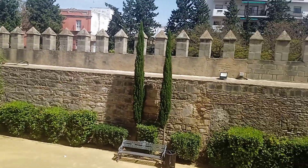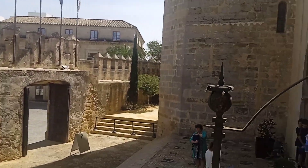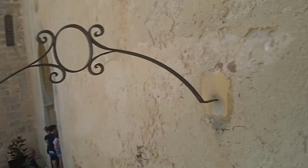So here's Castillo San Marcos in El Puerto de Santa María. It goes back around 800 years ago, to around 1264. Let's see what's up here.